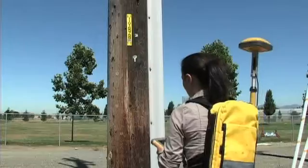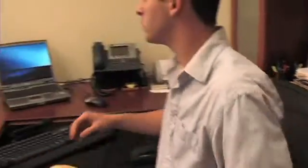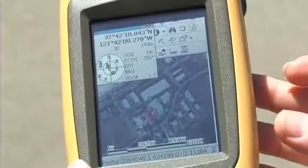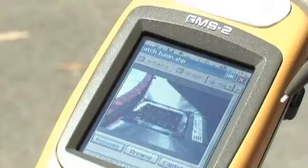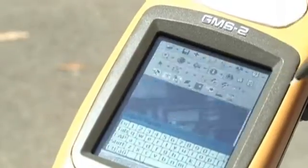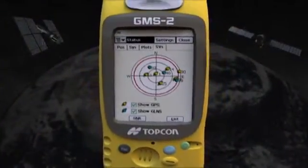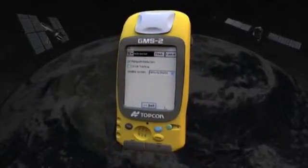GIS professionals want complete solutions that combine reliable, accurate hardware with intuitive, powerful software that enables them to work seamlessly across the enterprise. TopCon is bringing its unique technology and experience to the field of GIS mapping with the new GMS series, providing powerful new capabilities and streamlined workflows. The GMS-2 is the world's first dual-constellation handheld satellite receiver with access to 50% more satellites than any other receiver.